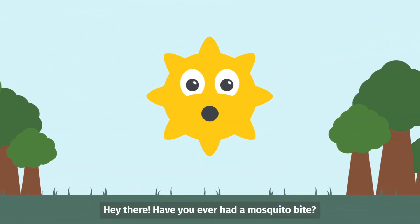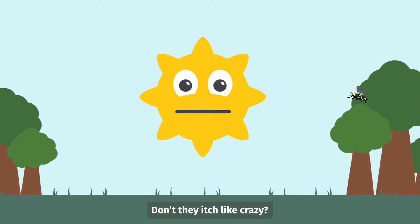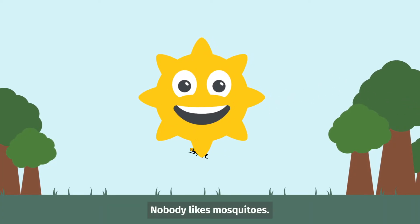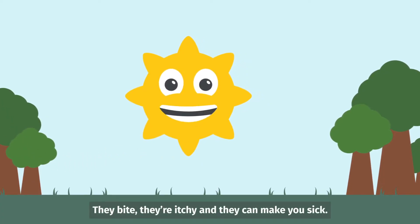Hey there! Have you ever had a mosquito bite? Don't they itch like crazy? Nobody likes mosquitoes. They bite, they're itchy, and they can make you sick.